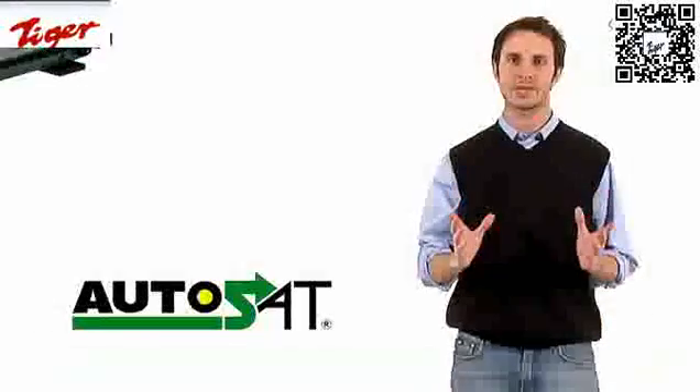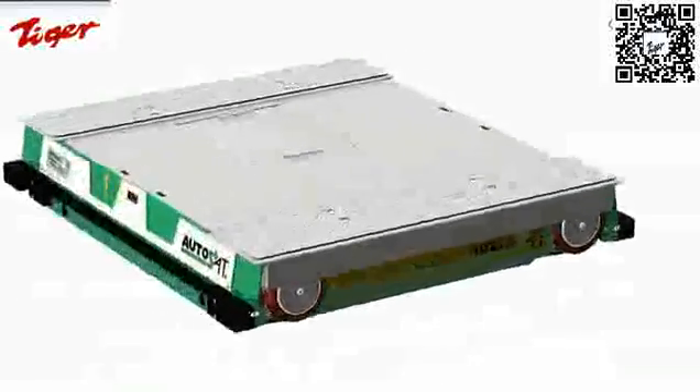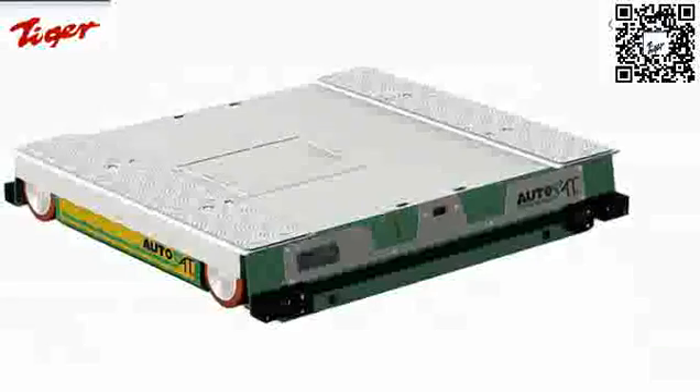We chose Autosat for our work, the high density storage system that is able to automate any type of driving system, optimizing our warehouses' performance.